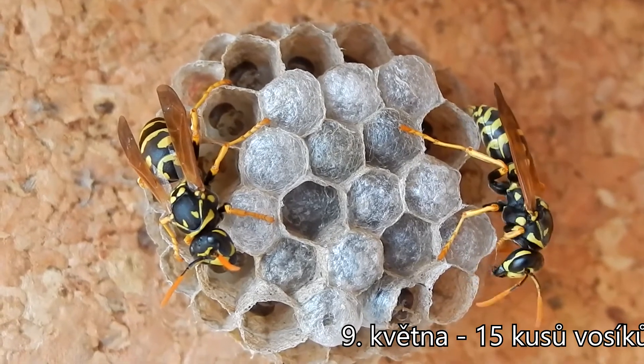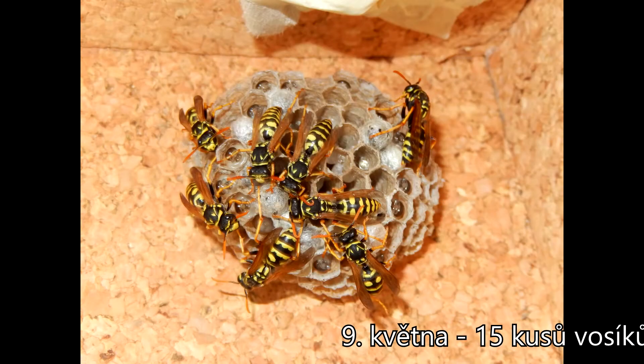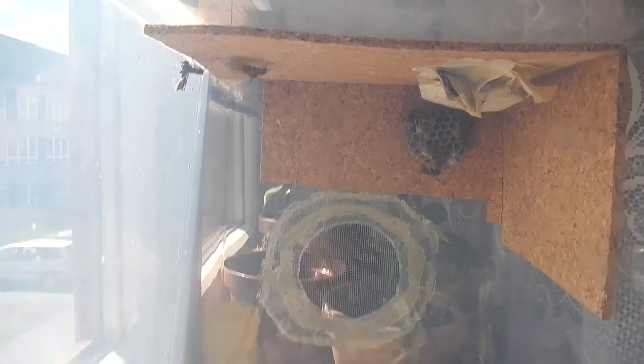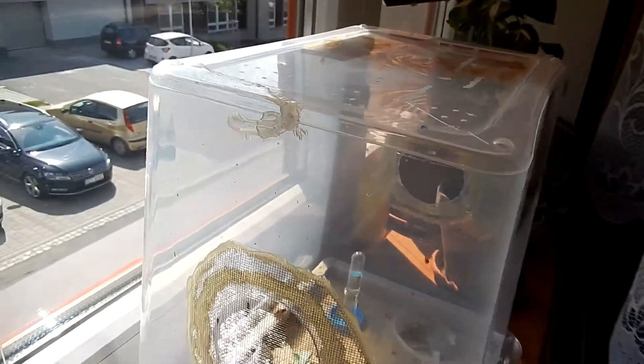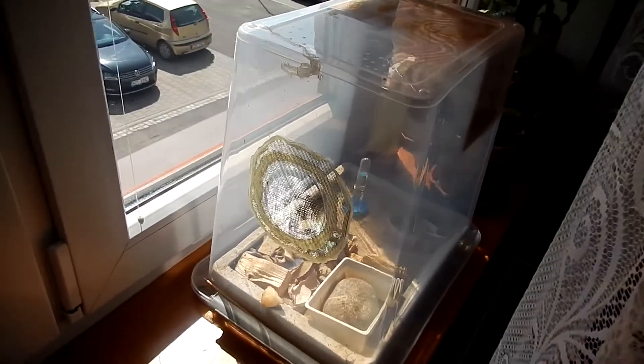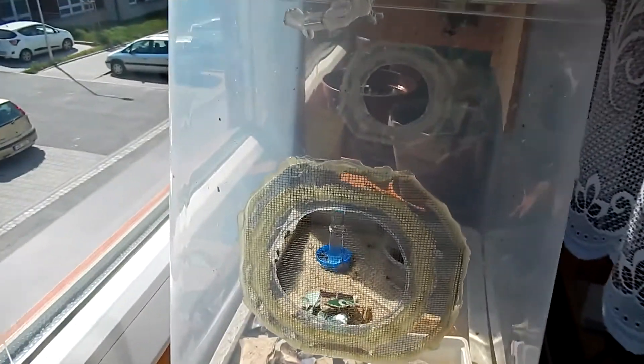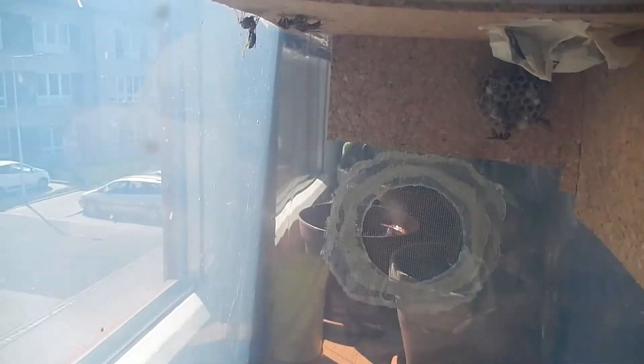And since then, on May 9th, there are about 15 wasps in total and every other day it changes. I think I can declare myself a successful wasp keeper. I change the paper every two weeks, I give them water and sugar whenever it runs out, and I try to feed them every day.